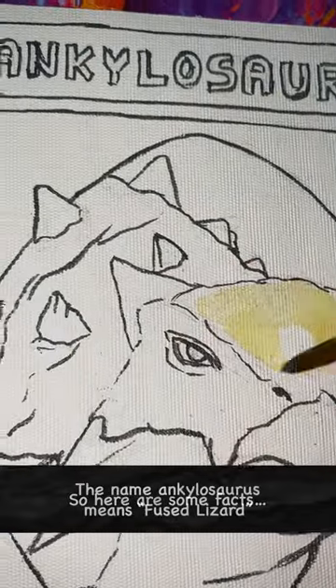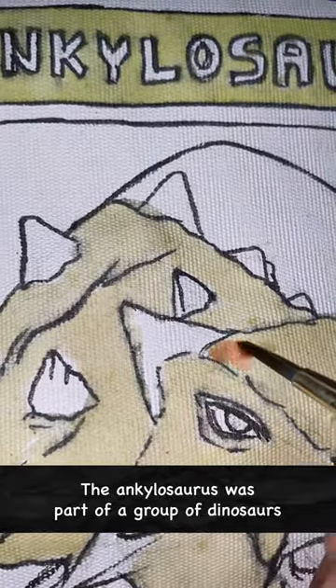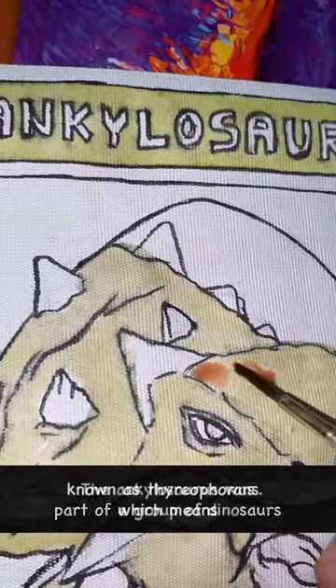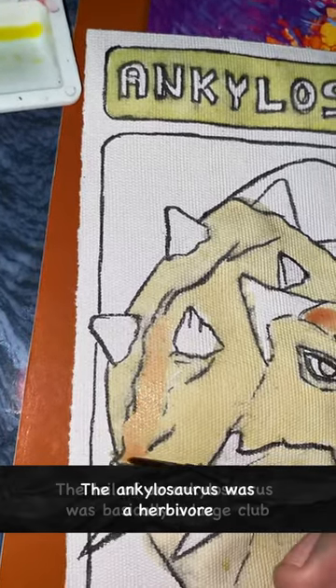So here are some facts. The name ankylosaurus means fused lizard. The ankylosaurus was part of a group of dinosaurs known as thyreophorans, which means armed dinosaurs. The ankylosaurus was a herbivore.